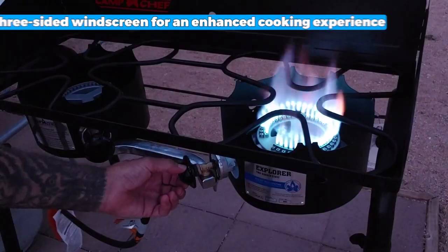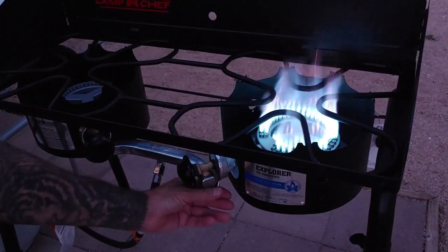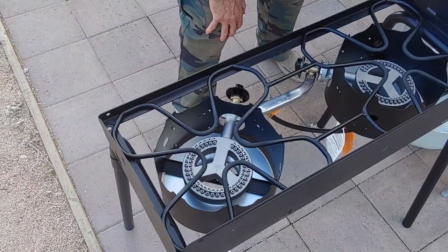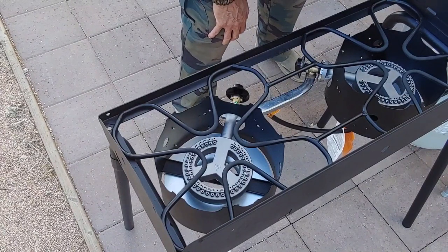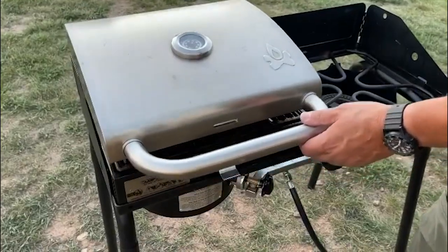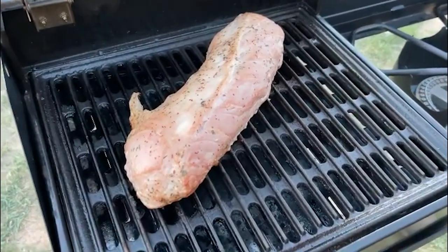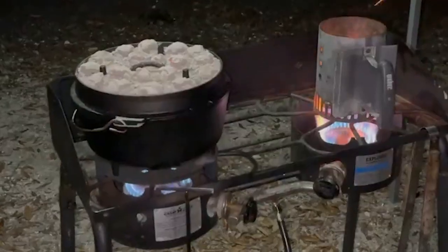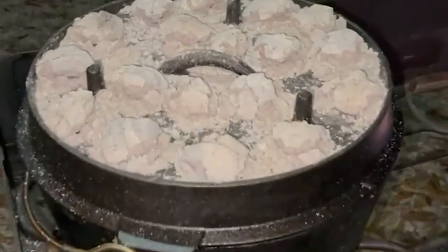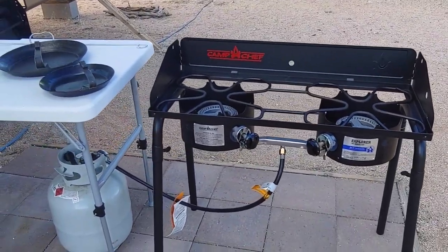The three-sided windscreen is a thoughtful feature that ensures your flame stays steady even in windy conditions. Being part of Camp Chef's 14-inch cooking systems, it can be equipped with various accessories to expand its functionality — whether you need a griddle, barbecue box, or pizza oven, the Explorer has you covered. The only downside is that it may rust over time with prolonged use, which can be expected from outdoor equipment exposed to the elements.